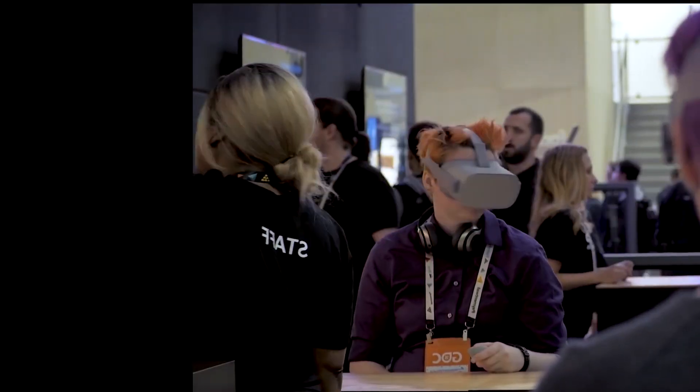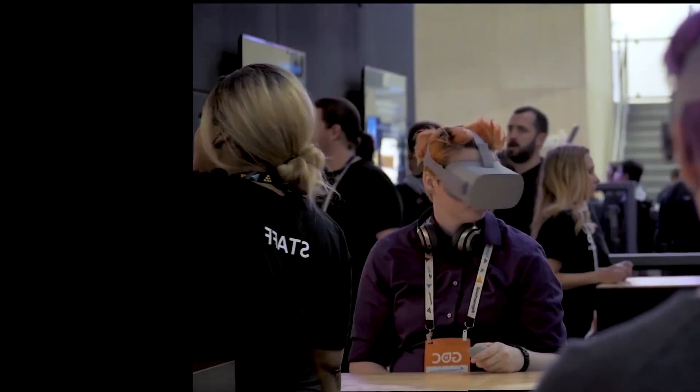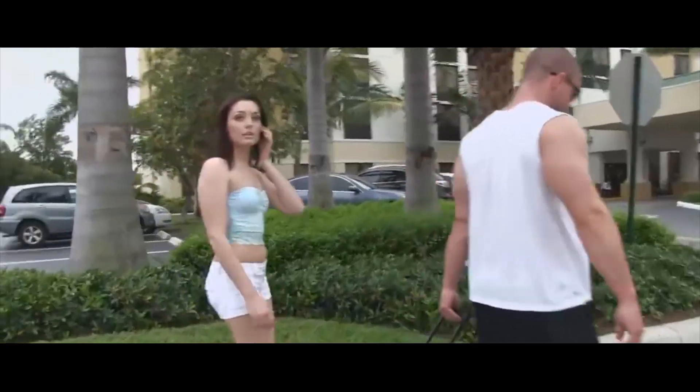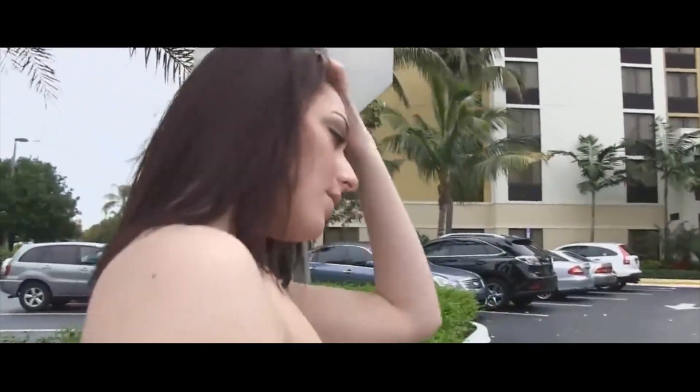Dipping a toe in the VR porn waters needn't make your wallet limp. Tube sites — those which bombard you with ads instead of subscription fees — have recently joined the VR revolution. The world's biggest porn site, Pornhub, has eased itself into the VR porn space, launching a dedicated free channel. This offers a number of short VR porn videos, usually between 5 and 8 minutes in length, provided from edits of BadoinkVR's longer content. VR Smash has also partnered with a porn producer to offer shortened VR clips without cost.